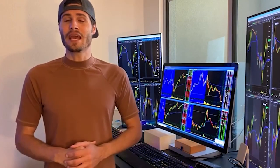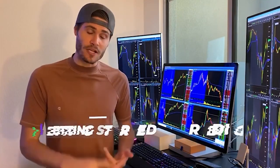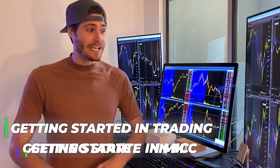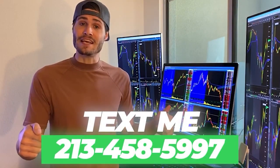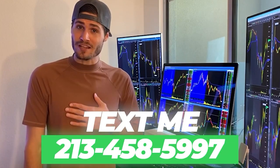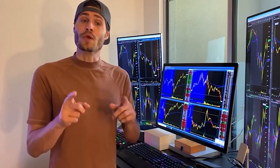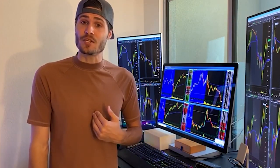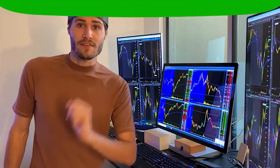Hey guys, my name is Tosh Bradley. I'm one of the head mentors and monitors at My Investing Club. If you have any questions about getting started in trading or MIC in general, text me at 213-458-5997. This is not a robot — it's me directly on the other end of my business line, and we'll get you in the club. We also have special promotions going on depending on your trading needs. Hit me up. Back to the video.